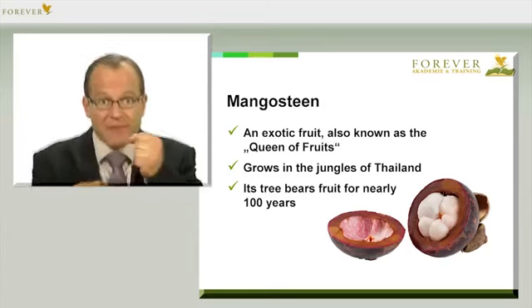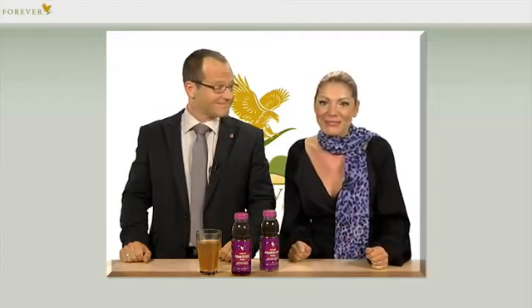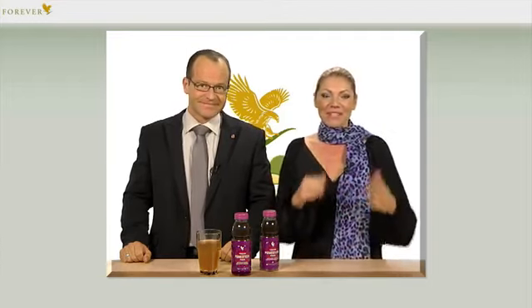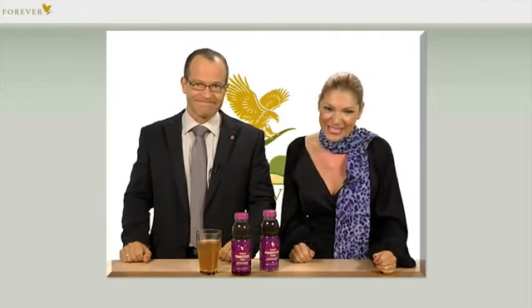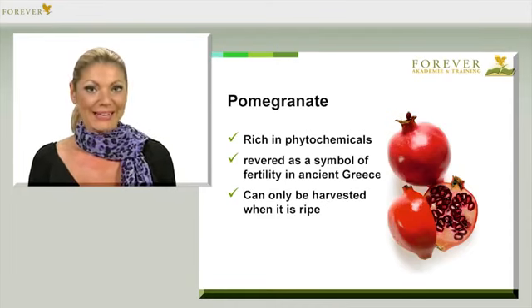The mangosteen had to evolve a variety of defense mechanisms. When you drink Pomesteen Power, you can benefit from these defense mechanisms. Then you're ideally armed to battle with life's daily stress.